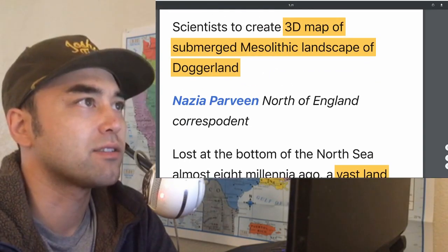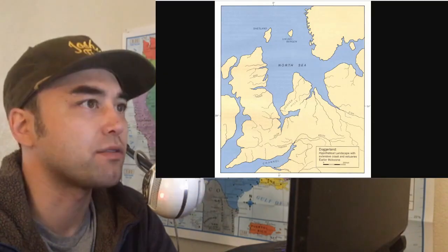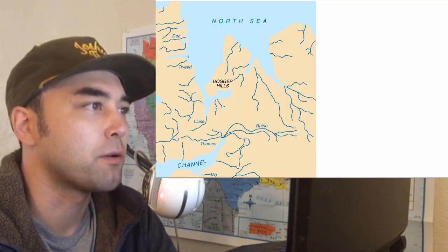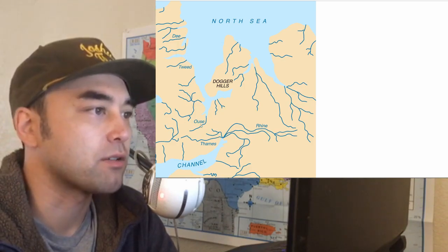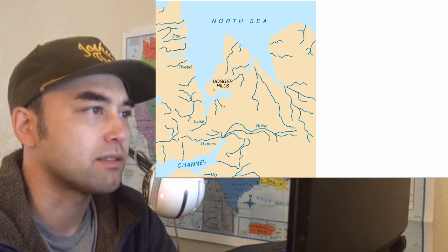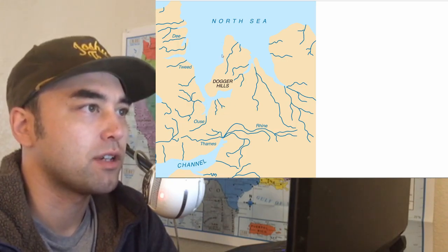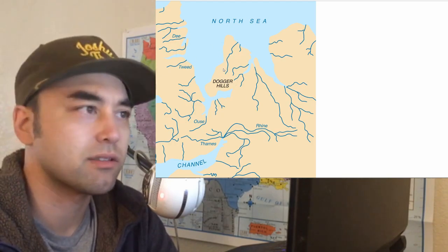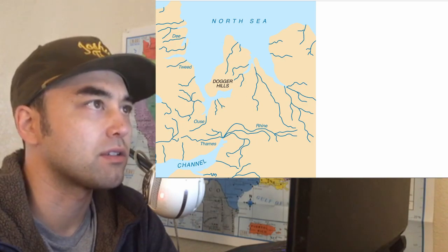If you guys don't know what I'm talking about, there's a few cool pictures here. Here's a rough image of some of the rivers that are hypothetical or hypothesized. You can see this part that's now submerged, and it's a pretty substantial size — about the size of the Netherlands, Doggerland or the Dogger Hills.